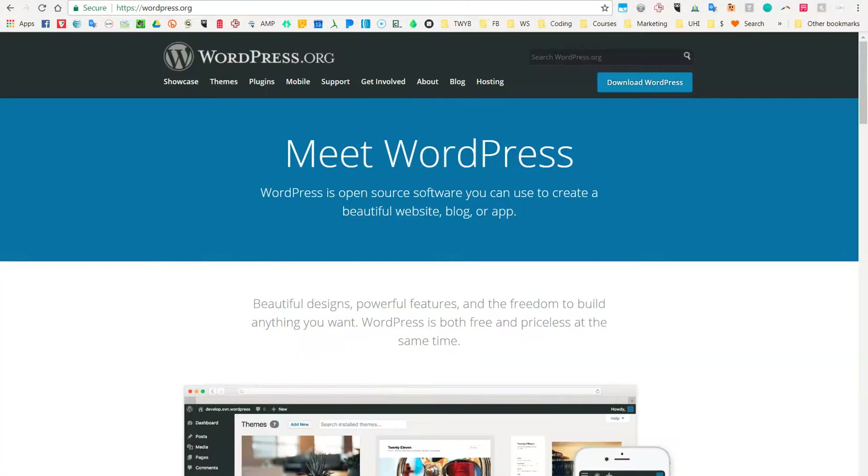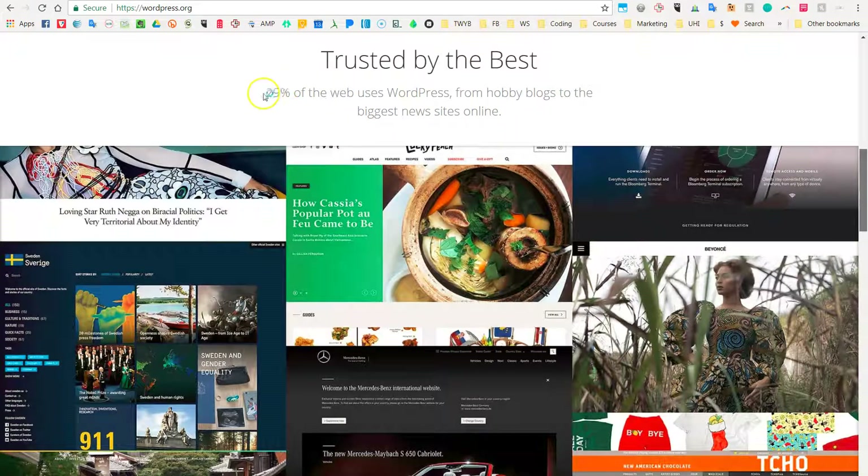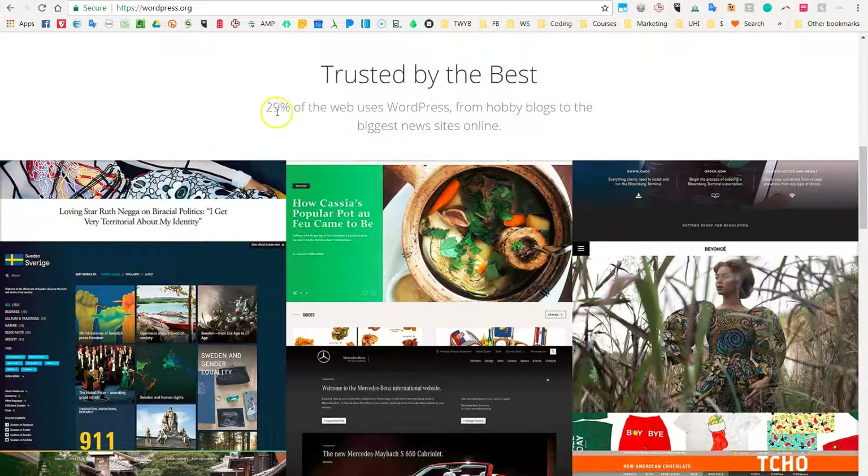Next, we're looking at WordPress. WordPress is pretty incredible — it is open source and free. It currently runs nearly 30% of the entire internet and has been continuing to grow. Right now it says 29% of the web uses WordPress. With WordPress, you have full control over all your files. With Shopify, you don't — your website lives on Shopify, and if you want to move it to another platform, you have to start from scratch.